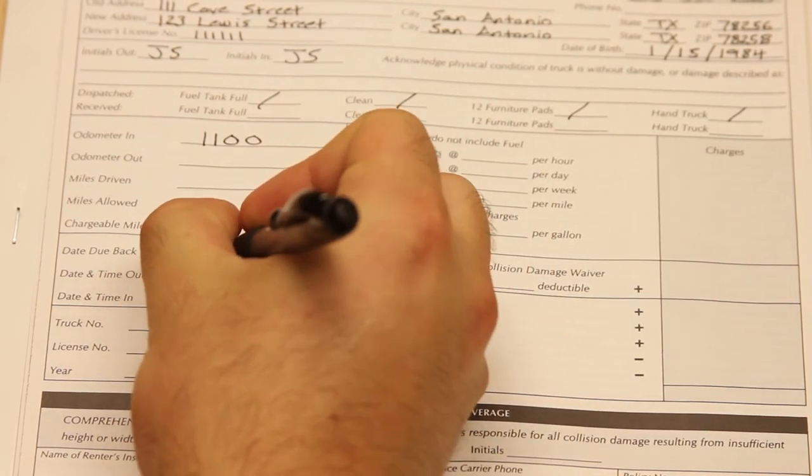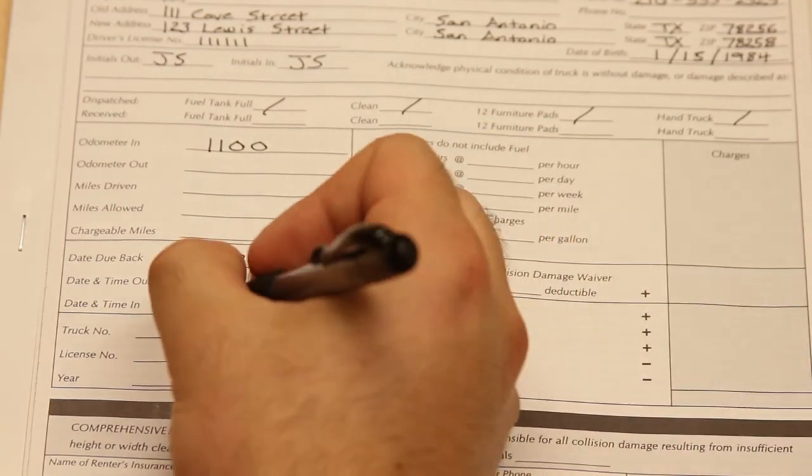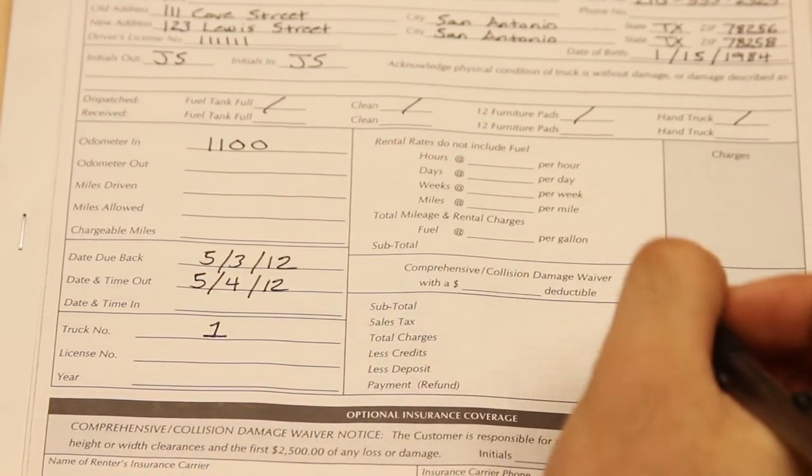When the truck returns, complete the odometer in section, which will give you the miles driven during the rental and thus the total chargeable miles.